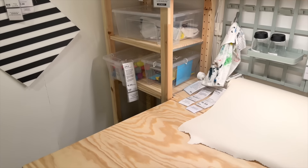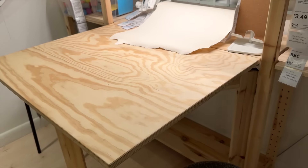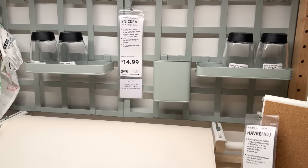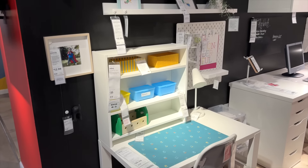The desk is a fold-down desk, so it doesn't have to stay out all the time. It is just such a great solution for a smaller space. And of course, here is the little Snickra set that we saw earlier — this one is two put together. Love how they came up with that solution.